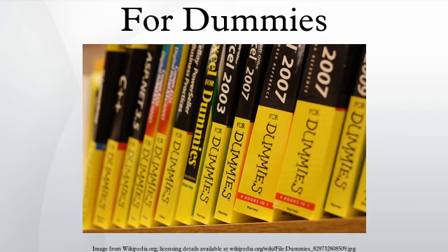Landmark For Dummies books — notable titles include DOS for Dummies, the first, published in 1991, whose first printing was just 7,500 copies.